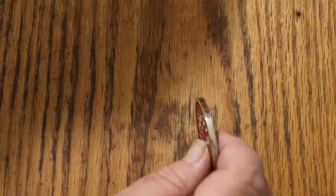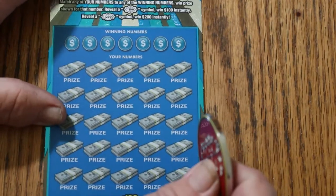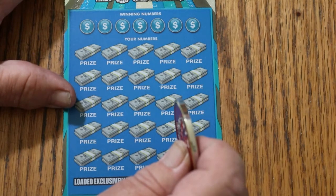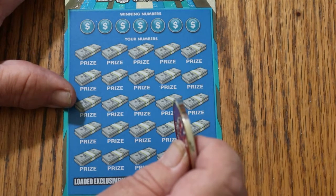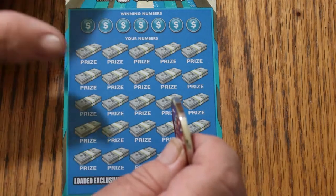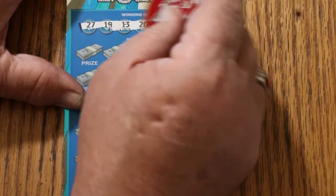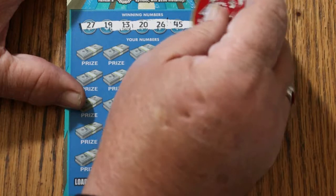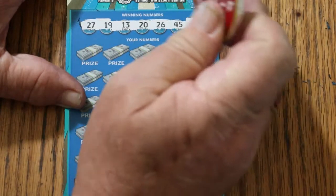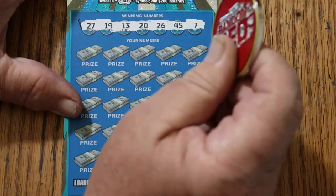I won a hundred and I think a two hundred on this thing when it first came out. When you're just playing, there's no calculating, no strategy involved with this one — unless you're going to do tons and tons of them, this is pure luck. Winning numbers: 27, 19, 13, 20, 26, 45, and 7. It's a $120 session, so a single $100 hit would get most of the money back, and a $200 makes it a profit session.